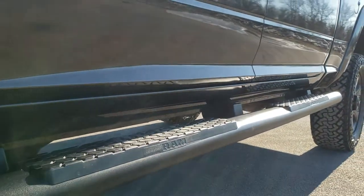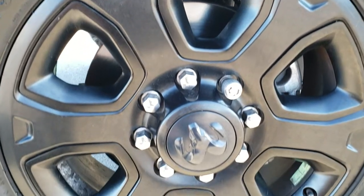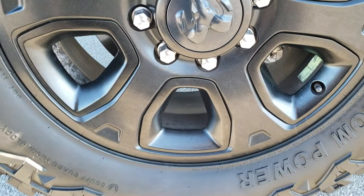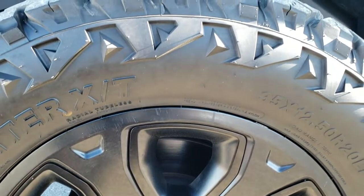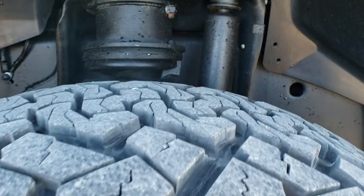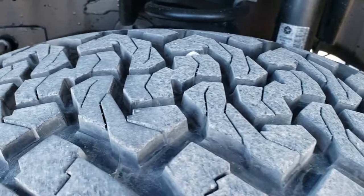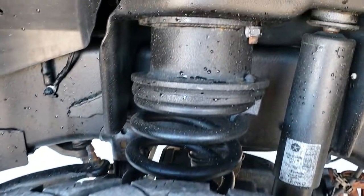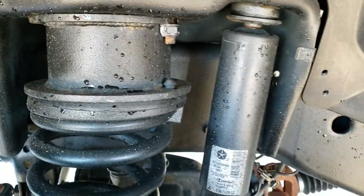It has nice factory paint step bars, and if you'd like to check out all the photos, in the upper right hand part of your screen there is a link to our website. It has the 20 inch painted alloy rims. It has Venom Power Terra Hunter 35x12.5 R20 LT tires with about 70% to 80% of the tread left.